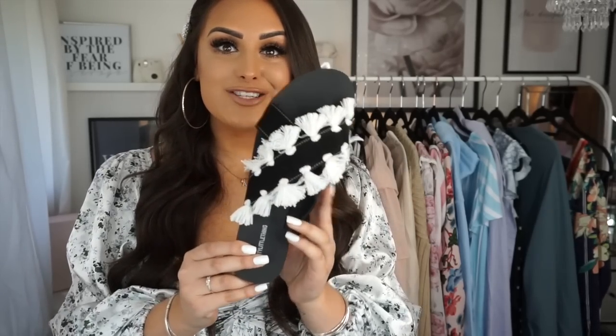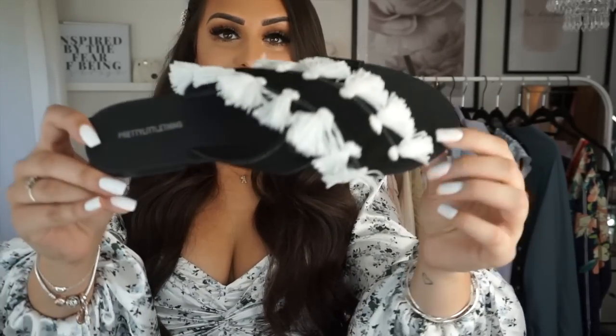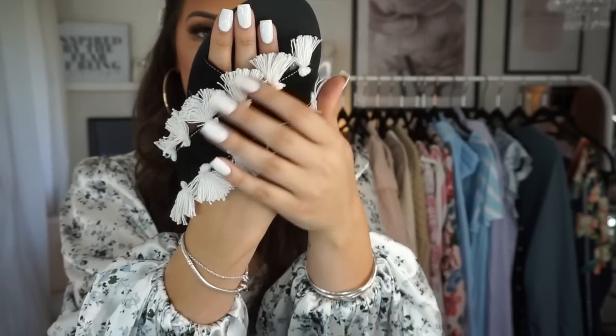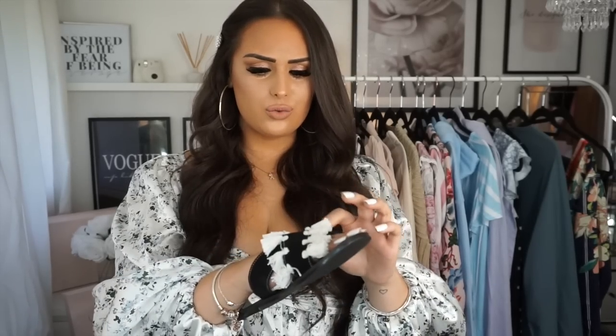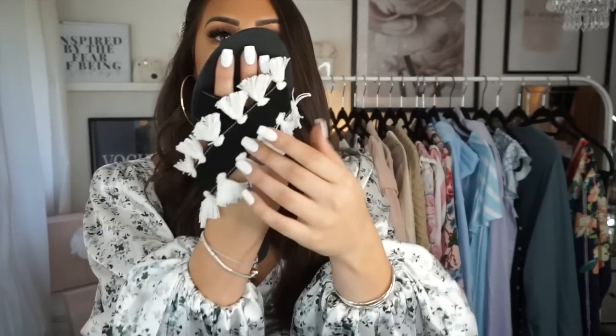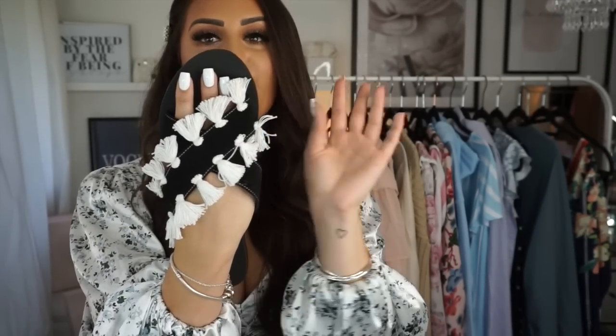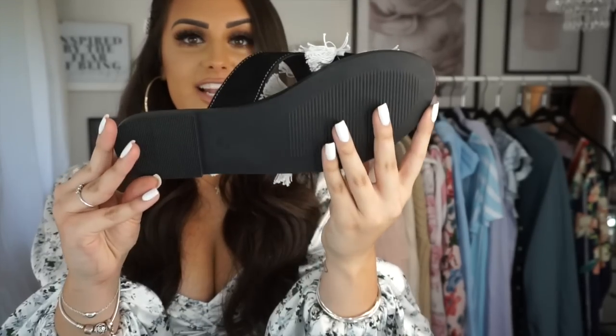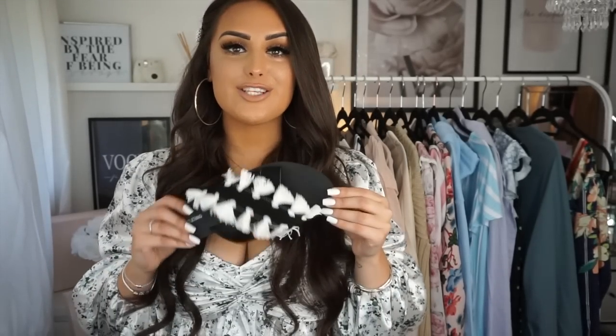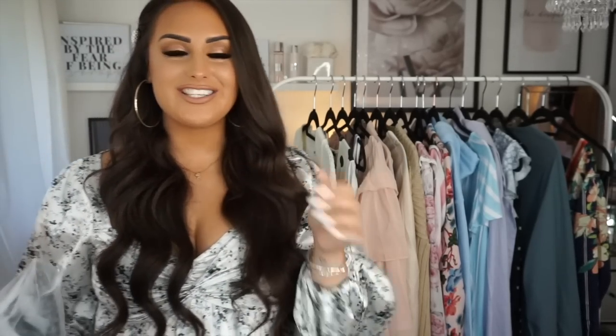Oh my god, I'm so obsessed with this next pair of shoes! Look at these sandals — how insane are they? They're from Pretty Little Thing. They are sliders but they've got this amazing frilly ruched detailing. I'm obsessed with this sort of frilly detailing — I think it's so nice. I just think with a plain white or black playsuit these would look so cute.